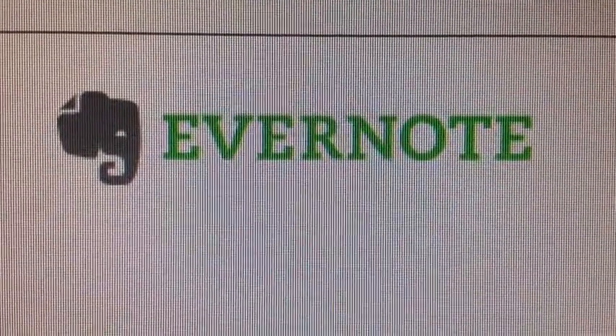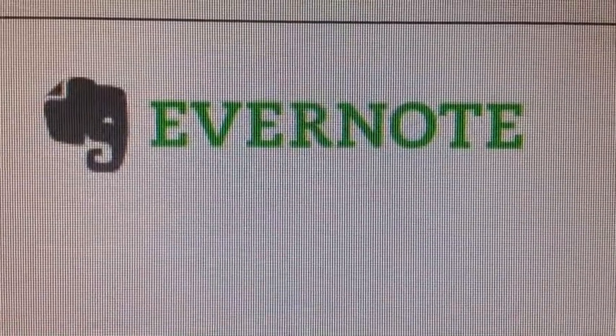This is the name of the program, check it out and see if you like it, thank you.